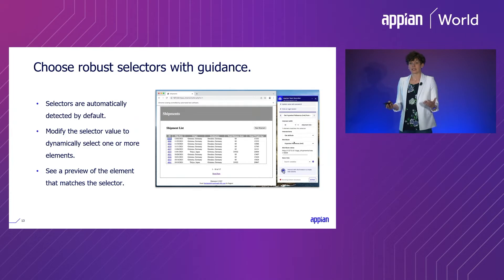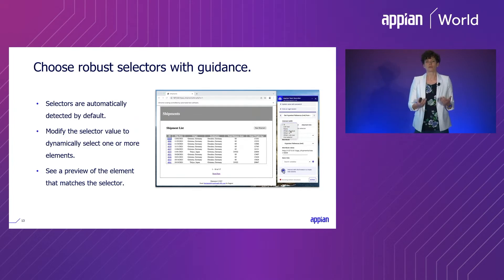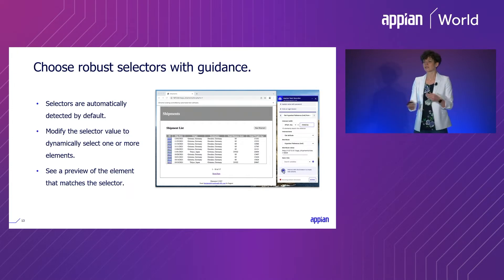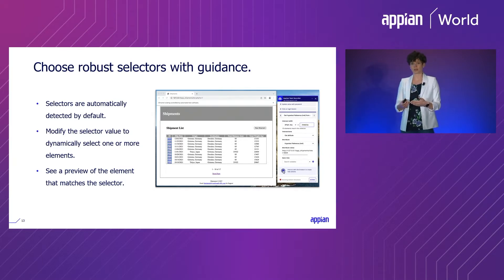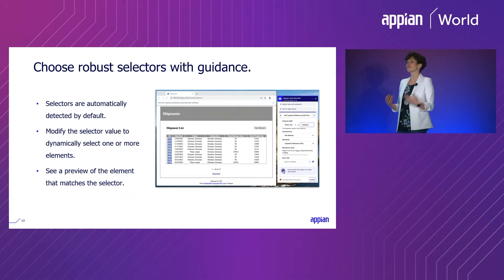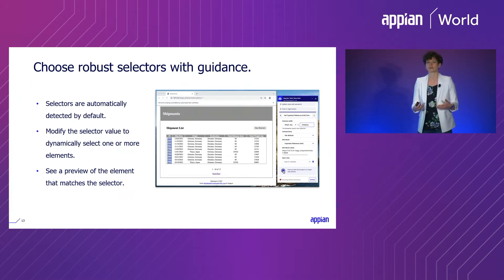With RPA, choosing robust selectors for identifying elements on screen is important because applications can be fragile if their underlying structure changes. The task recorder identifies all available selectors and chooses the most stable one by default. If that doesn't work for your use case, it's easy to choose a different selector type or change the value to dynamically get different elements on screen. As you change selector values, a preview shows any and all elements matching that selector, giving you fast feedback for good design decisions.